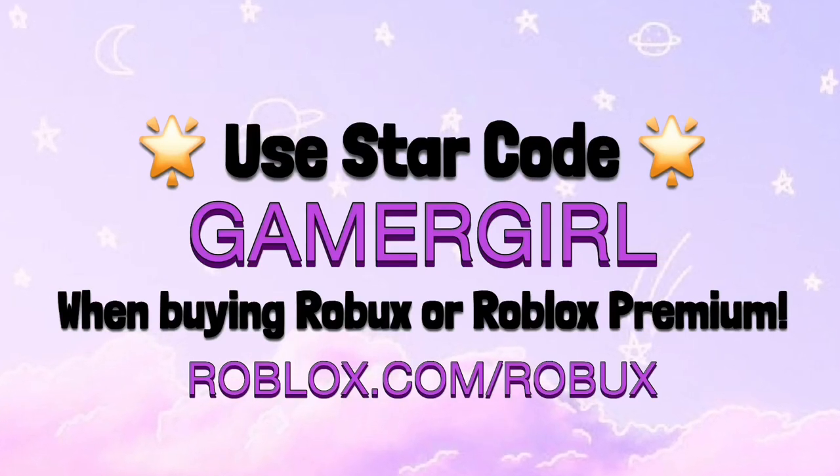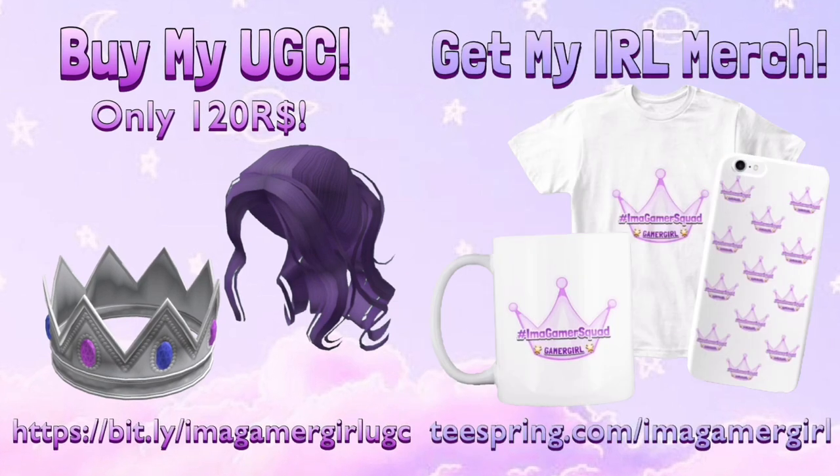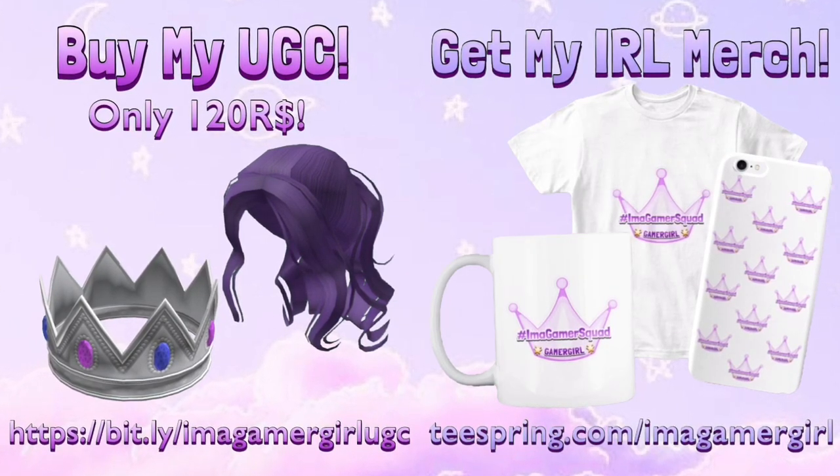Use star code GAMERGIRL whenever you're buying Roblox or Roblox Premium. Also check out my UGC and real life merch which is linked below in the description.